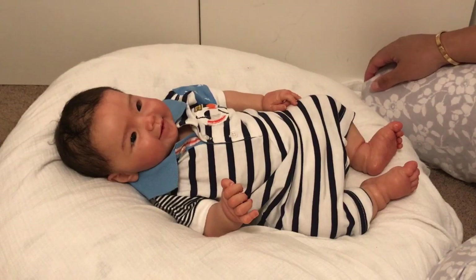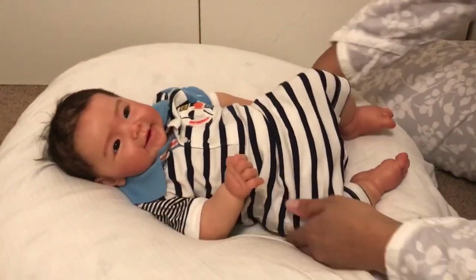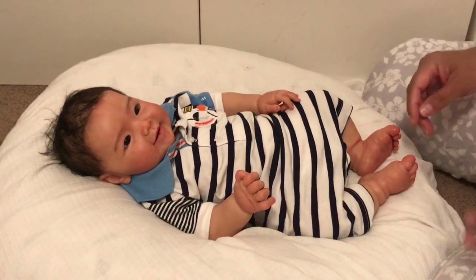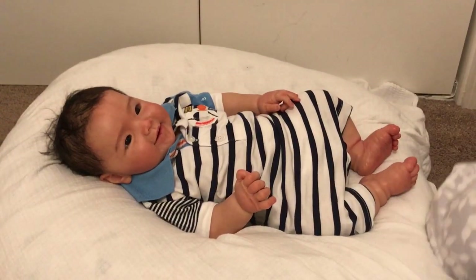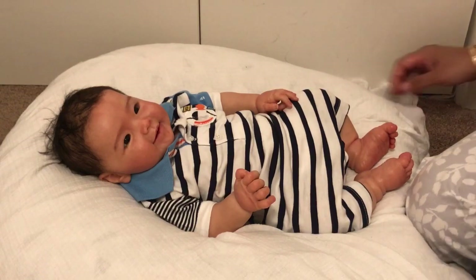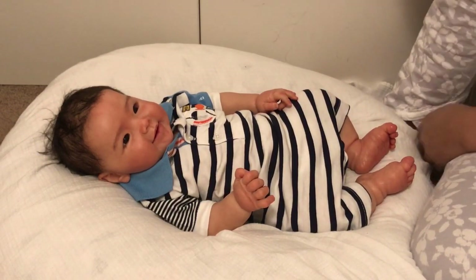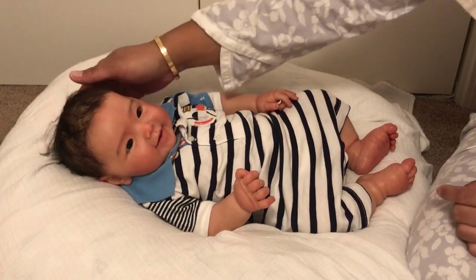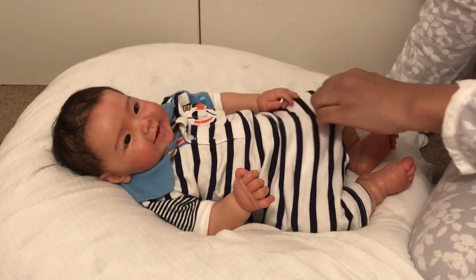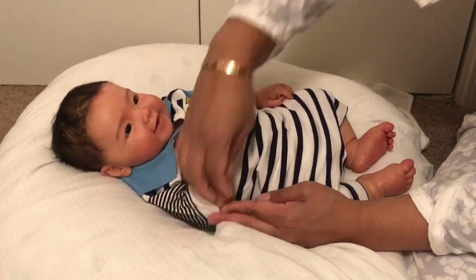I was answering her questions and explaining how it works. She is in for a treat because this is literally one of the nicest silicone babies I've ever seen. She loves collecting boy babies and is also Asian herself, and there are not very many full-body silicone Asian baby boys that I can remember in recent years. In general, girls are more common than boys in this hobby, especially in silicone.